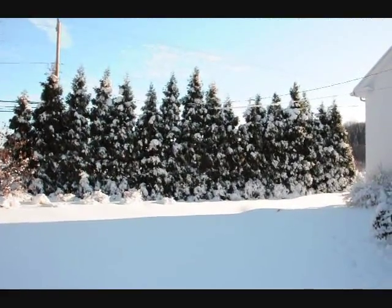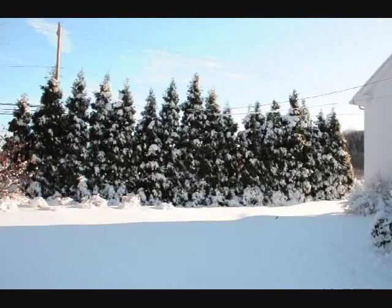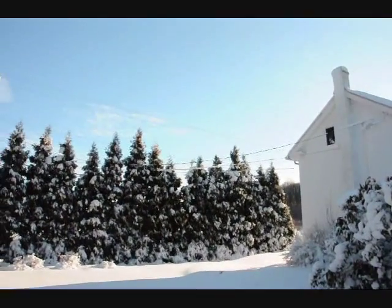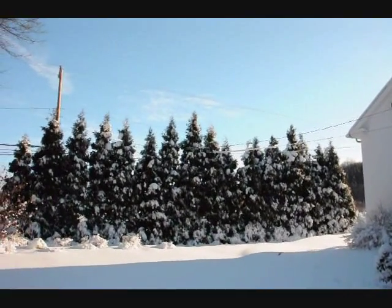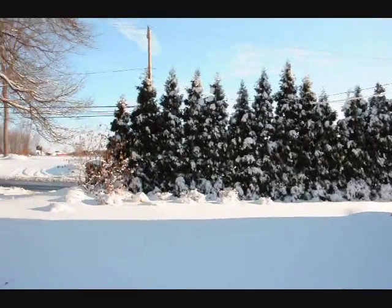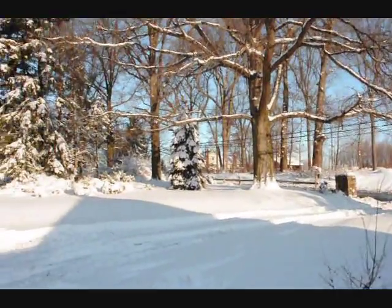These are Elegantissima arborvitaes under one of the heaviest snow loads that we've ever had in Bucks County. As you can see they're mostly a single-leader tree and they stand up very well against snow. And across over here,